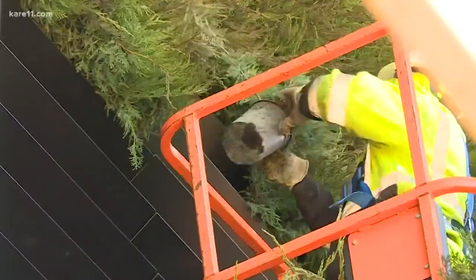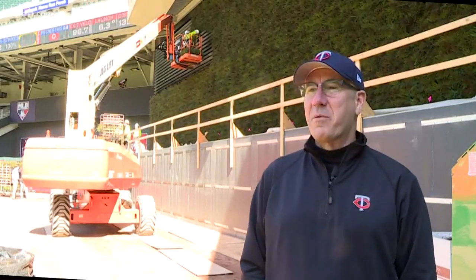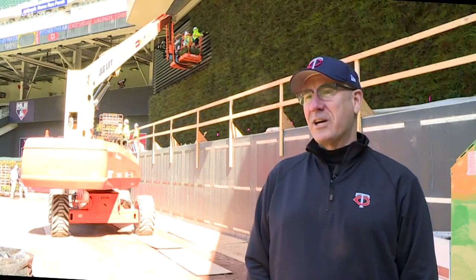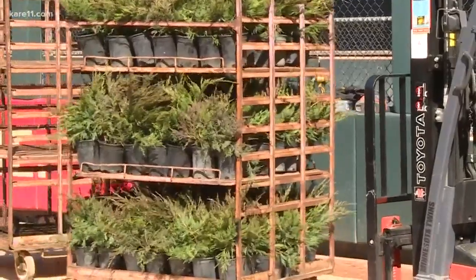Matt, this is a pretty unique wall. Why don't you tell us what's going on here? Well, as you know, we've had a number of iterations of the batter's eye here at Target Field, starting when the trees came out. We've painted it different colors. We've had the Alcor aluminum backdrop, and all this other stuff has gone on, and we decided that we wanted to bring back some greenery.